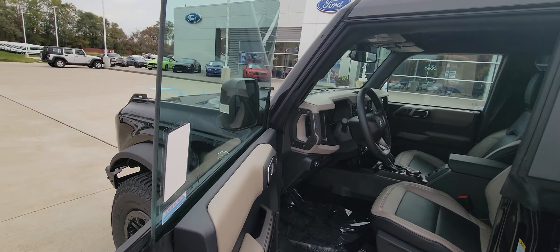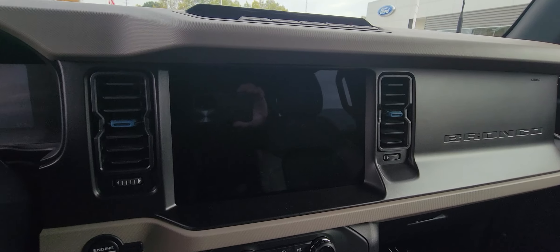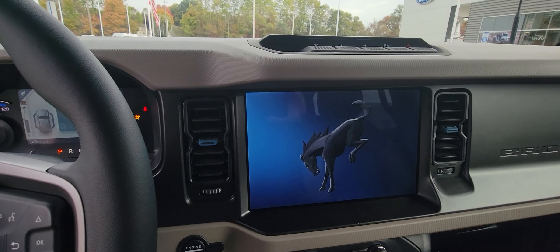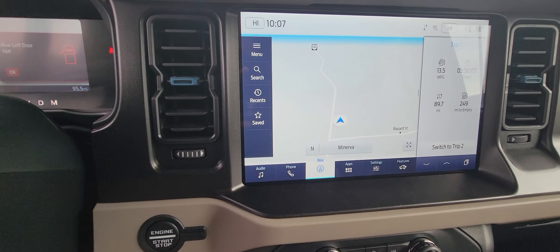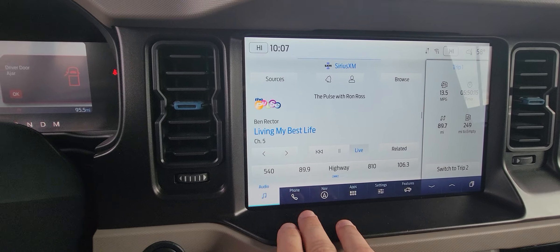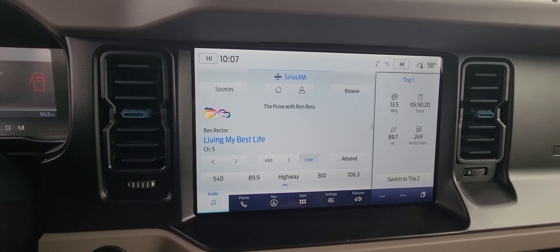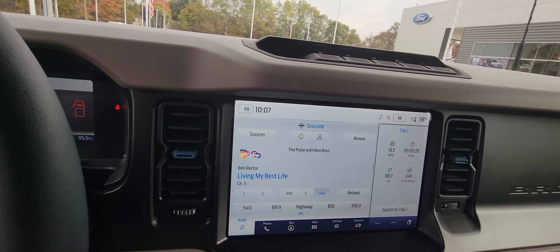Going inside the driver's compartment, you can see a huge LCD screen. It comes equipped with navigation, audio, and Sirius XM. You can connect your phone, and once you set up FordPass you can go into features, look at your diagnostics, all that kind of stuff.